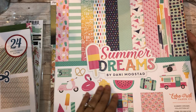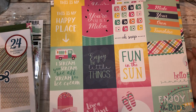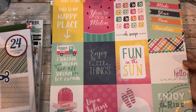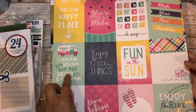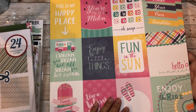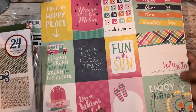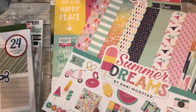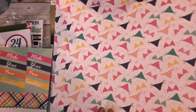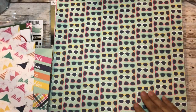This is so cute - 'this is my happy place,' 'you're one in a million.' I love that watermelon! 'Oh snap,' 'fun in the sun,' 'enjoy the little things,' 'ice cream - you scream, we all scream for ice cream.' 'Live a bikini kind of life' - it'll be one piece thank you! 'Make your own sunshine,' 'hello summer' - just screams summer with pink flamingos and sunglasses.